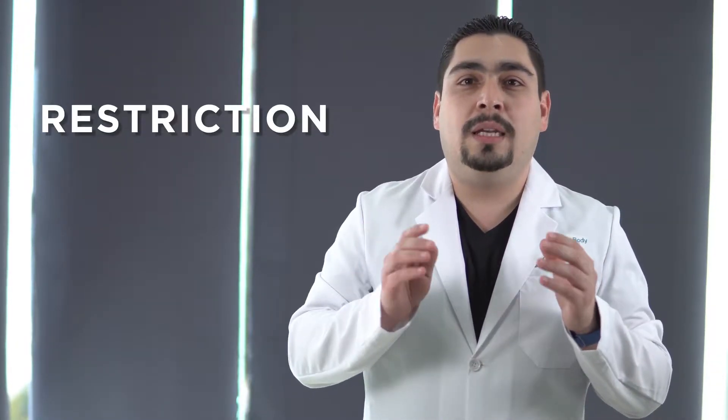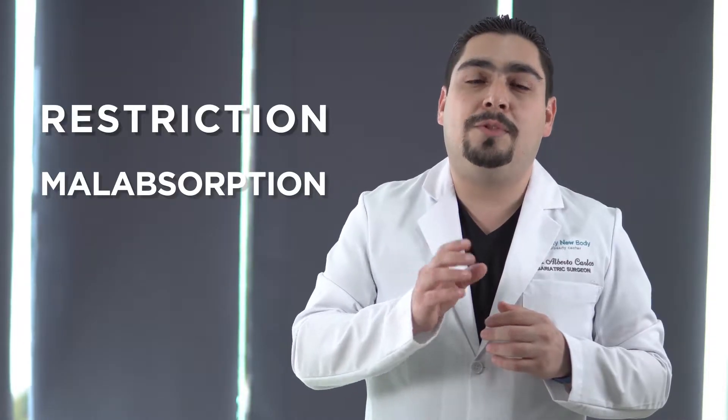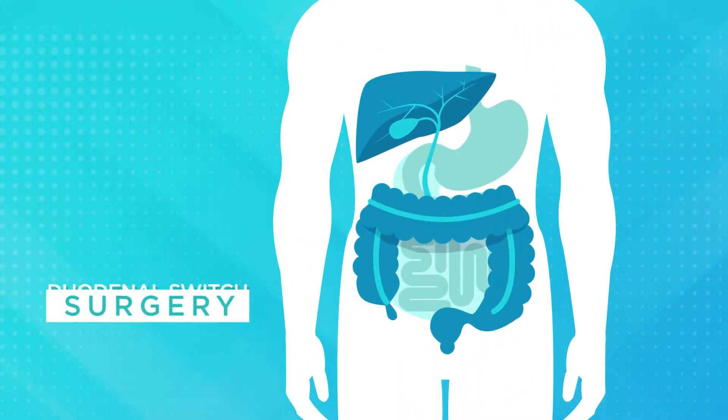The duodenal switch procedure, also known as biliopancreatic diversion with duodenal switch, is a weight loss surgery procedure so powerful because it combines restriction — this is how much you can eat — and malabsorption — this is how much your body can absorb. It is a two-part operation.